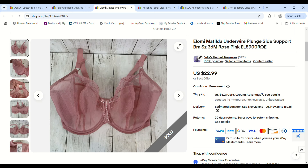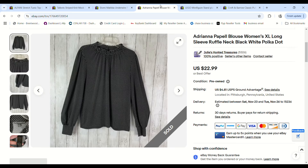This bra brand was new to me — Hello Me Matilda underwire plunge bra. Justin brought it home from the bins; he paid only 37 cents for it. It was in excellent condition, sold for full price of $22.99, and we made a $16.53 profit.